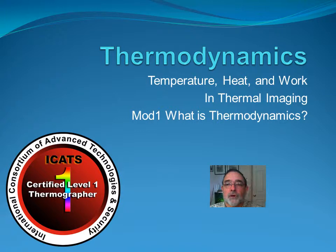Welcome to ICATS, the International Consortium of Advanced Technologies and Security, and our video and audio and slide series for Thermography Certification Level 1.